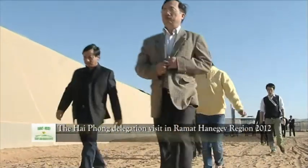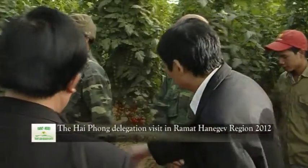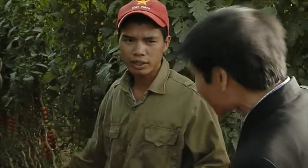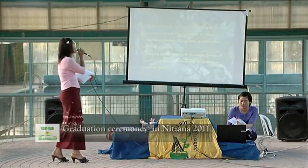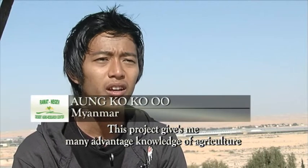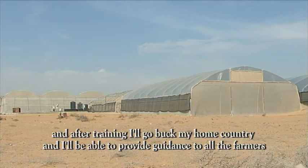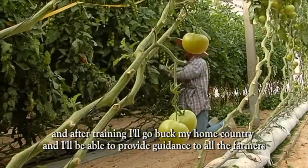The hands-on practical experience on the local farms contributes, more than anything else, to the assimilation of their knowledge. The students learn to deeply understand what they see and develop the ability to harness advanced agricultural technologies to improve crop growing in their countries of origin. The knowledge they have acquired is demonstrated in their final project, which they prepare in pairs and submit at the end of the course. After training, they will be able to provide guidance to farmers in their home country.